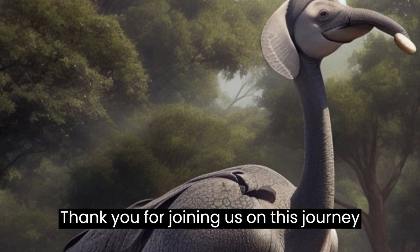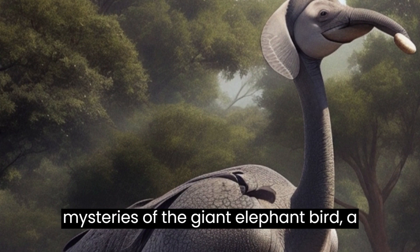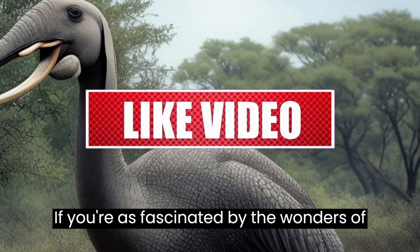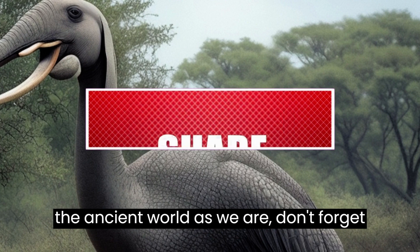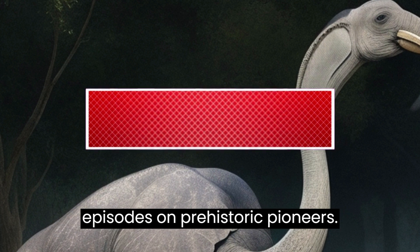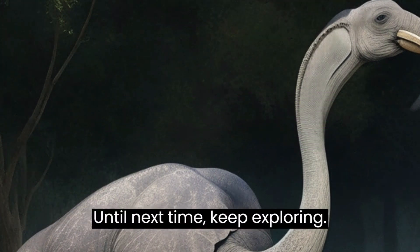Thank you for joining us on this journey into the past, where we uncovered the mysteries of the giant elephant bird — a true marvel of prehistoric times. If you're as fascinated by the wonders of the ancient world as we are, don't forget to like, subscribe, and hit that notification bell for more captivating episodes of Prehistoric Pioneers. Until next time, keep exploring.